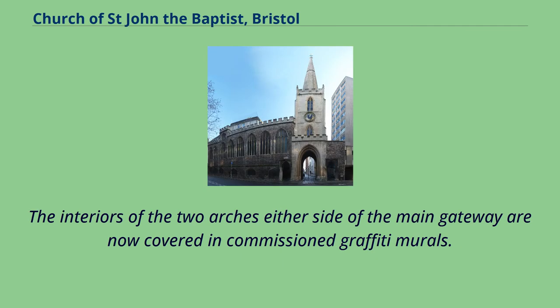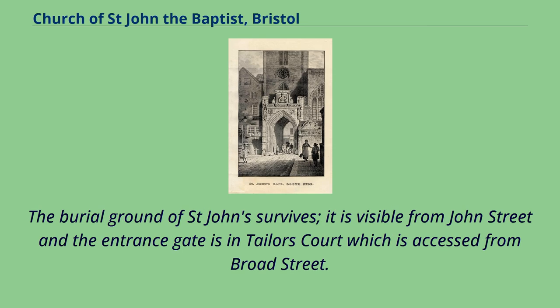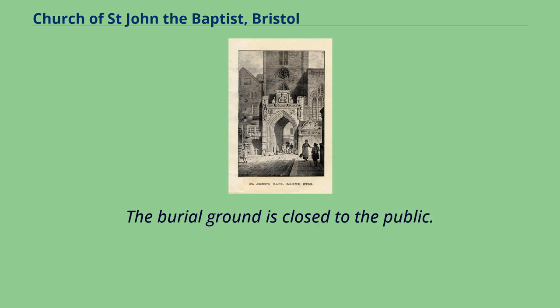The interiors of the two arches either side of the main gateway are now covered in commissioned graffiti murals. The burial ground of St. John survives; it is visible from John Street and the entrance gate is in Taylor's Court, which is accessed from Broad Street. The burial ground is closed to the public.